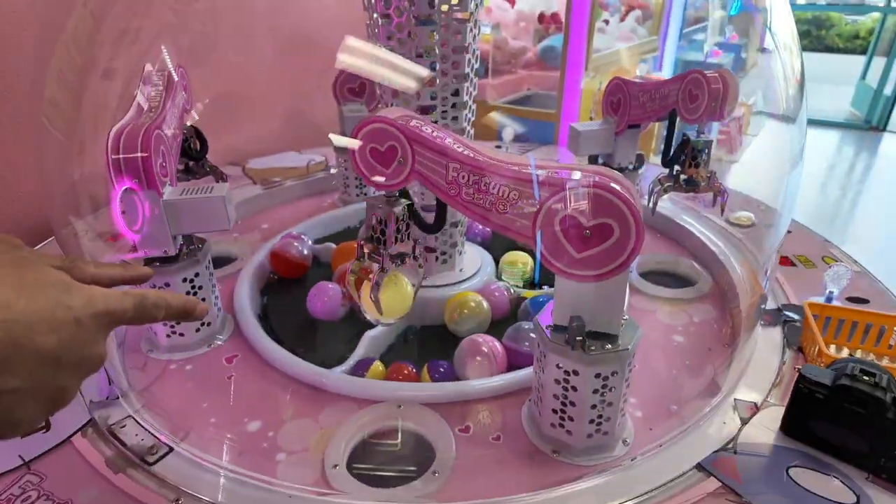They also sell a lot of really cute merchandise in this arcade - just wanted to mention that. I love shopping for cute things. Look at this blind box - how cute. You guys know I love blind boxes. This one has little perfume bottles with Sanrio characters. The stuff they have in here for sale is adorable.